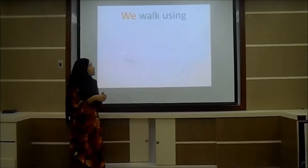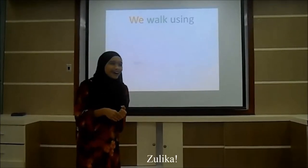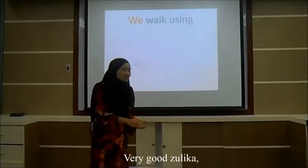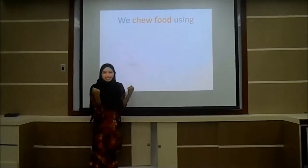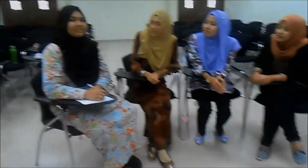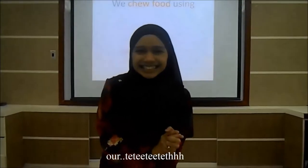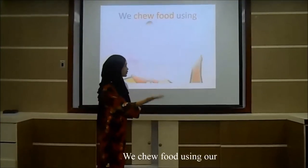Okay, next one! Zulika, we walk using our leg. Very good, Zulika! We walk using our leg. We chill food using? Nadira, we chill food using? Ice? No, Nadira, we don't chill food using ice. We chill food using our... Okay, who can guess the answer? Very good, Aisha! We chill food using our teeth.